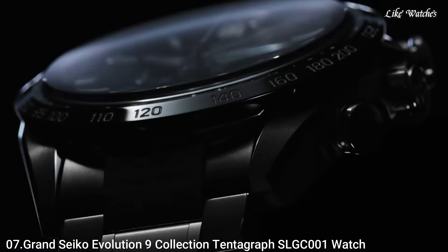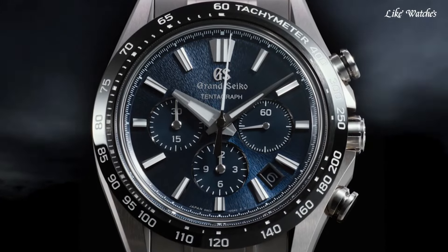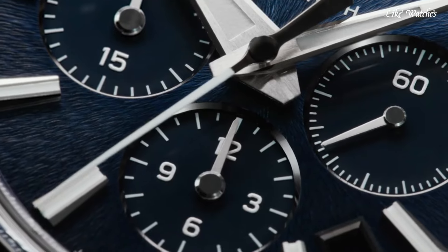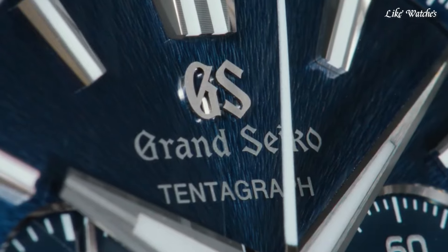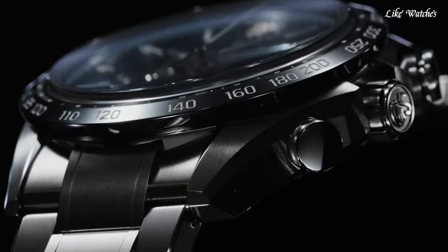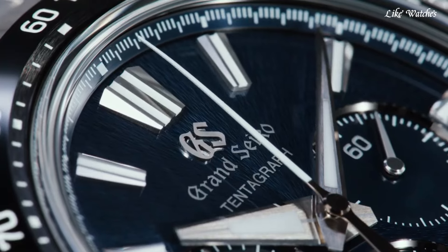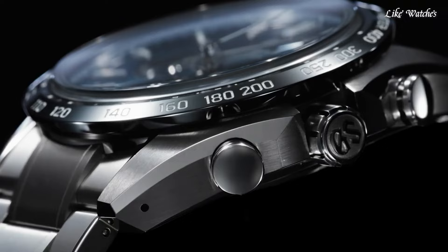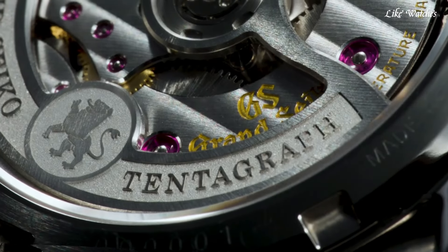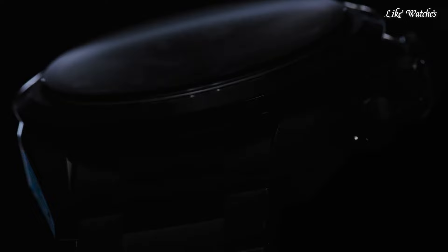Number 7: Grand Seiko Evolution 9 Collection Tentagraph SLGC-001 Watch is a true marvel of watchmaking, representing the pinnacle of Grand Seiko's technical and aesthetic expertise. It's not just a watch — it's a statement piece, a testament to Japanese craftsmanship and attention to detail. This landmark timepiece marks the first time Grand Seiko has ventured into the realm of automatic chronographs. The beating heart of the Tentagraph is the newly developed Caliber 9SC5, a high-beat chronograph movement with an impressive 72-hour power reserve, ensuring exceptional accuracy and precision even when the chronograph function is running.